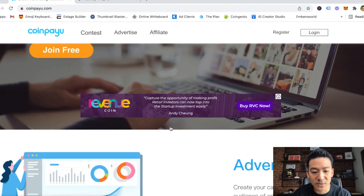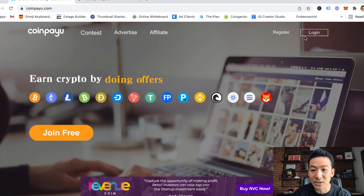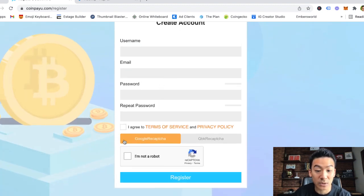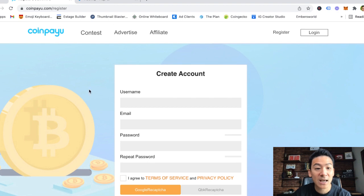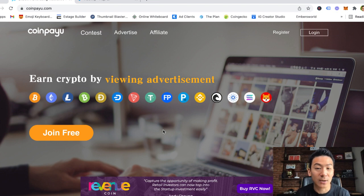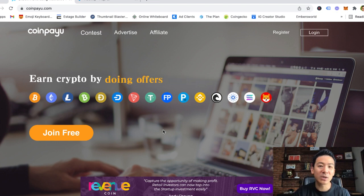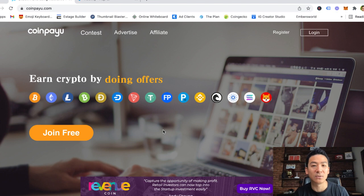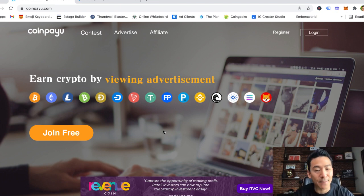This website is very simple. If you come on here, you can register — they're going to ask for your username, email, password, and a captcha code — and once you do that, they will give you access to different video ads that you can watch and make money from. The video ads are roughly between 20 and 30 seconds long, and the great news is that they are free. You don't need any skills to get started.